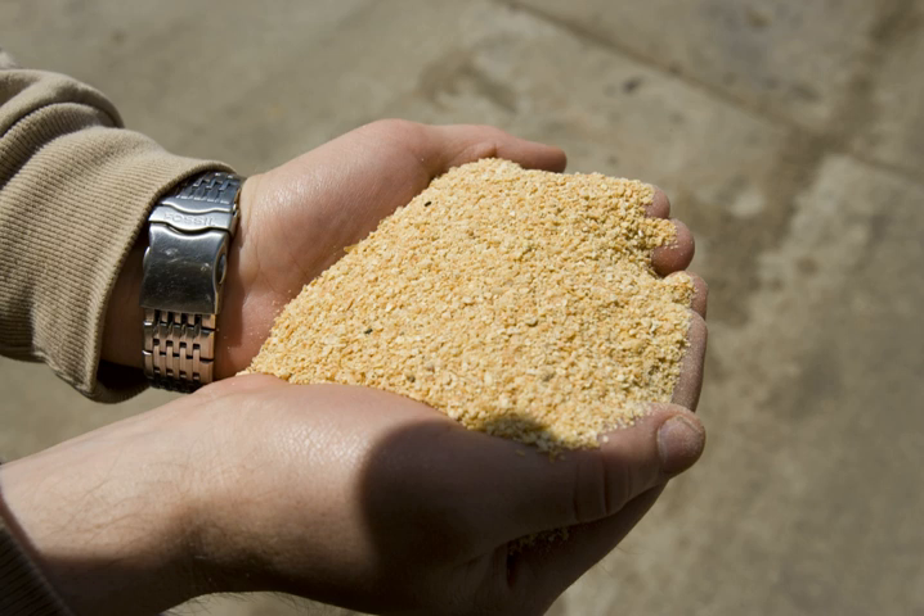Soybean meal is used in food and animal feeds, principally as a protein supplement, but also as a source of metabolizable energy. Typically one bushel of soybeans yields 48 pounds (21.8 kilograms) of soybean meal. Some, but not all, soybean meal is produced from the residue left after oil extraction.